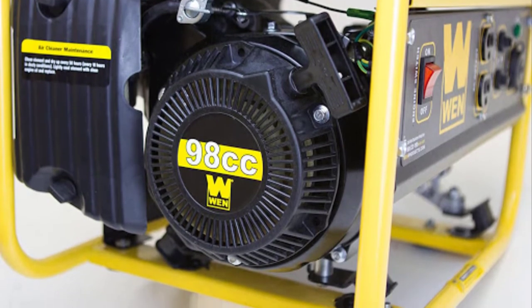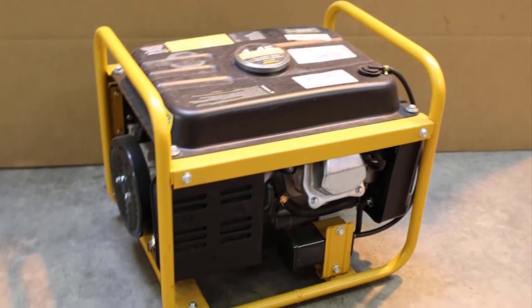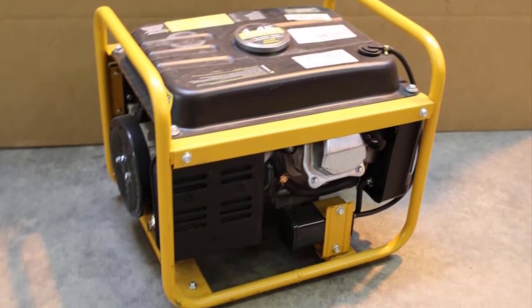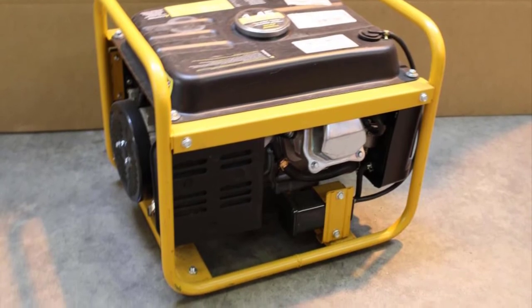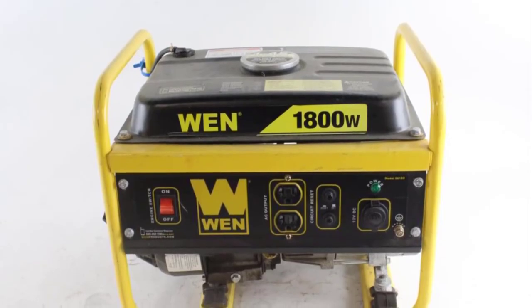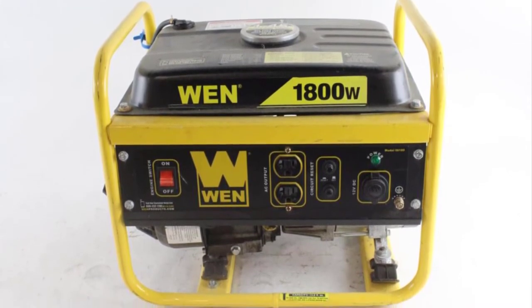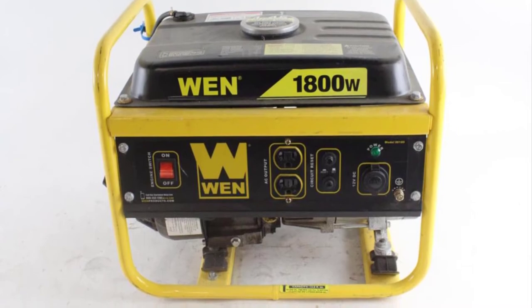All in all, this seems to be a quality product that would be a great option for many people. It's durable, easier to operate, and even easier to maintain. It stores well and has straightforward operation instructions. It also comes with WEN customer service, and as far as fuel efficiency goes, this is one of the best small generator options out there.